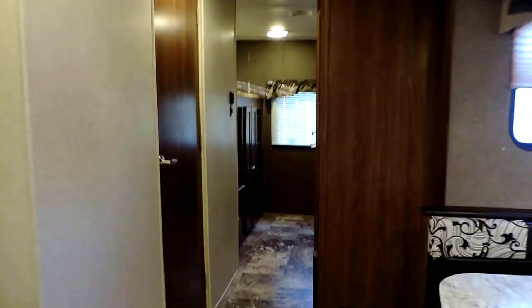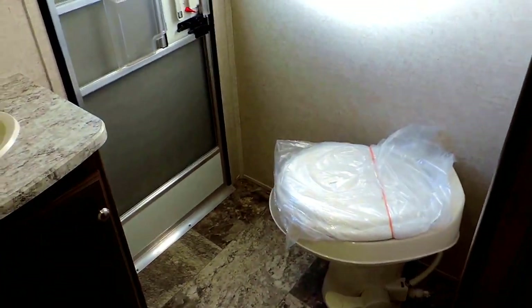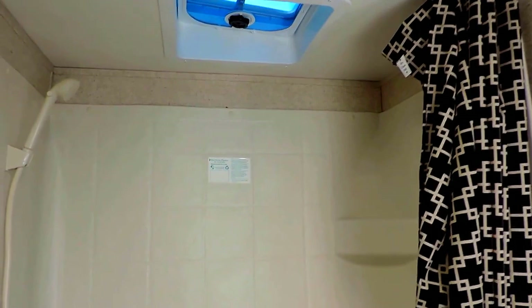Moving towards the back, just before you get to the bunk room and outside your bathroom, there's a nice wardrobe closet — so plenty of storage in this unit. Inside this door is your bathroom with a foot-flush stool in the corner, porcelain sink, mirror and shower, and a power vent above your shower. Your second entrance door is right there in your bathroom.